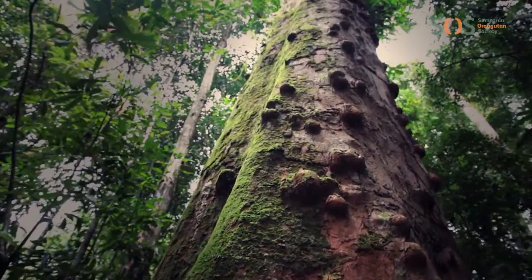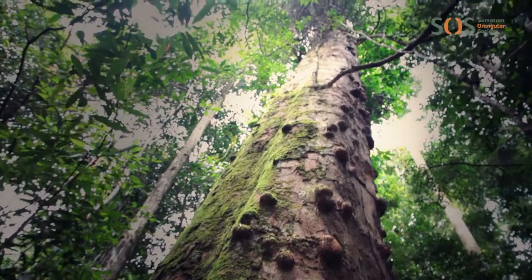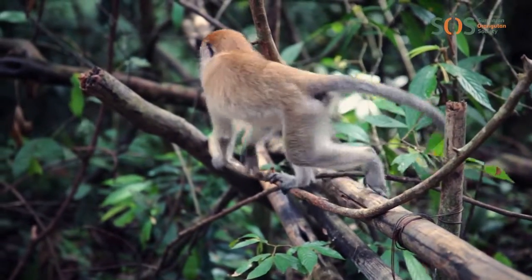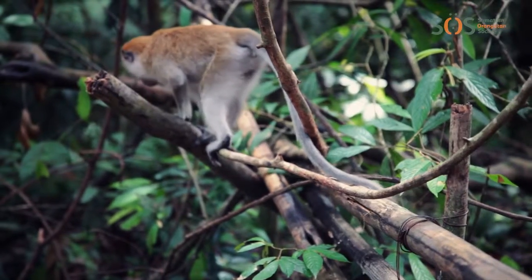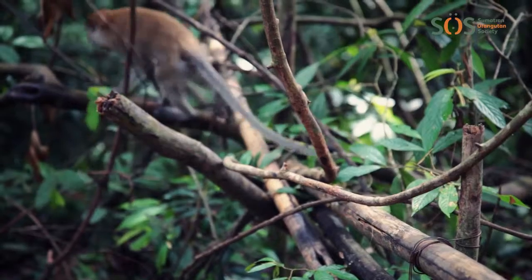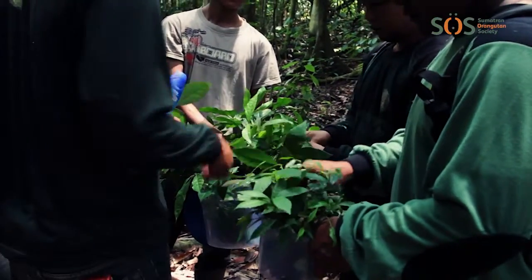Rainforest trees are in a constant battle for access to sunlight. They grow straight and tall, only branching near the top of their long trunks. Every year, new species of mammals, birds, frogs and reptiles are found in the rainforests. Many millions of people also rely on the rainforests for food, shelter and medicines.